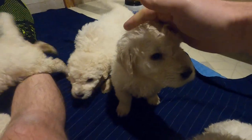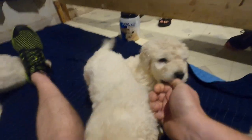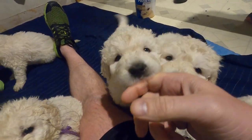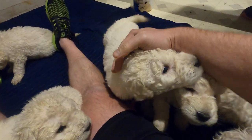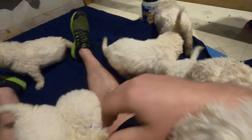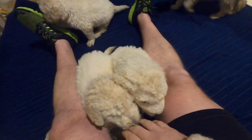We've got microchipping going on in about 10 days. We've also got all the names picked out. Basically what we do is all of their first names will be god or goddess names that start with the letter B.